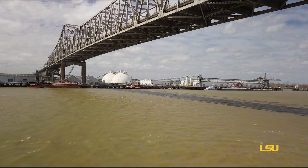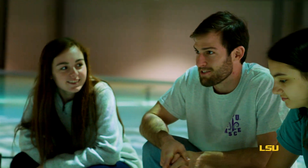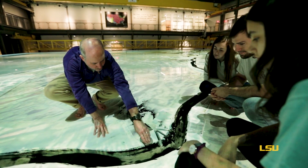We're so well positioned at LSU to channel our students' passions. We provide them a high-quality in-class education, and we also provide them the expertise, the faculty, and the staff.